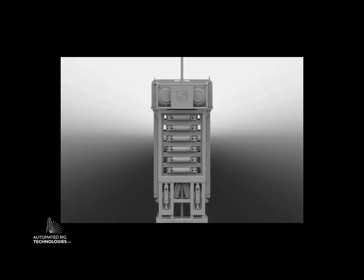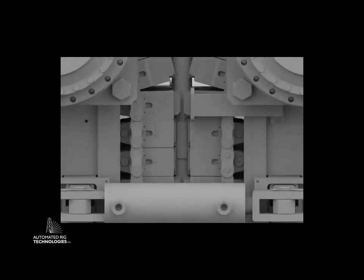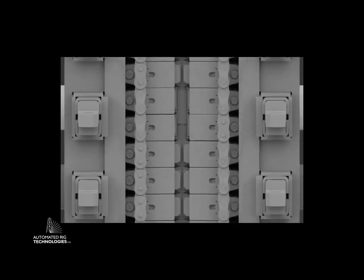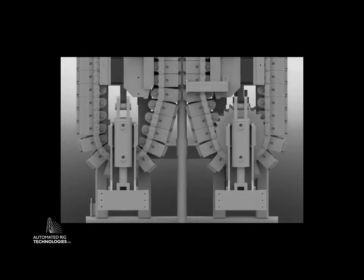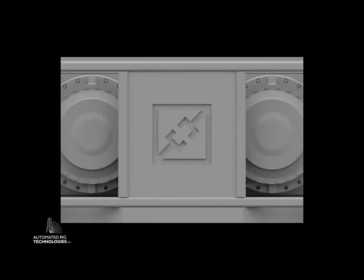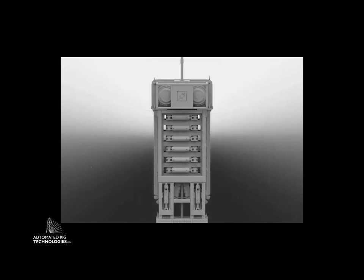So the jointed pipe injector, for the layman, it's a machine that'll take pipe and move it in and out of a well. For the non-layman, it's similar to a coiled tubing injector, except that it can handle regular jointed tubing and the connections that are in the string. The innovation is the fact that we can walk over those couplings.